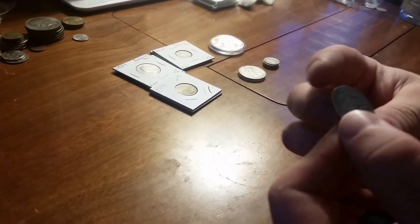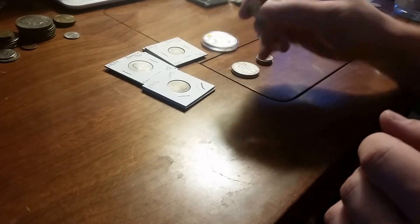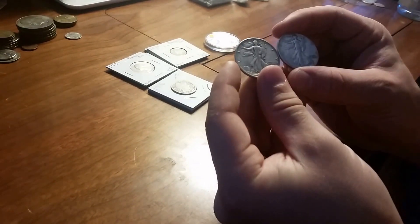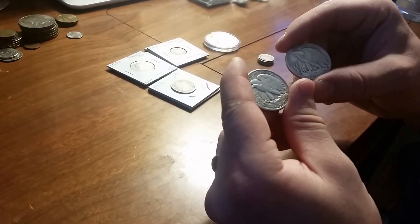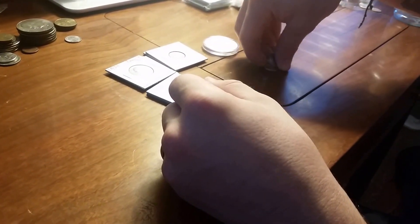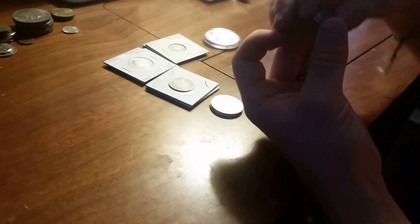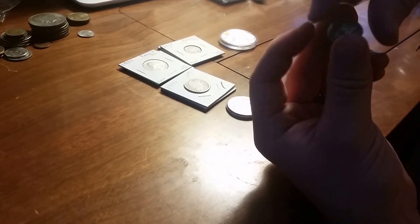I got a Barber quarter — the first Barber quarter I got in decent condition, not too bad. Then I got two Walking Liberties.